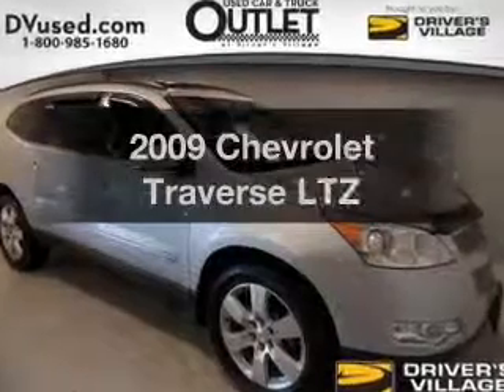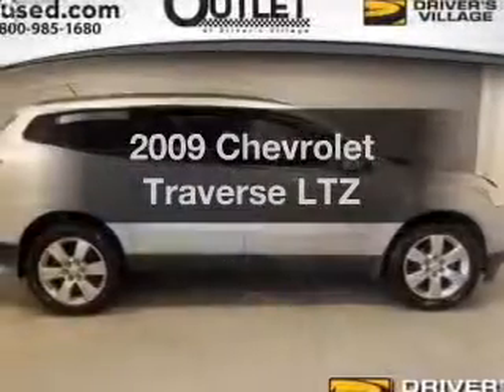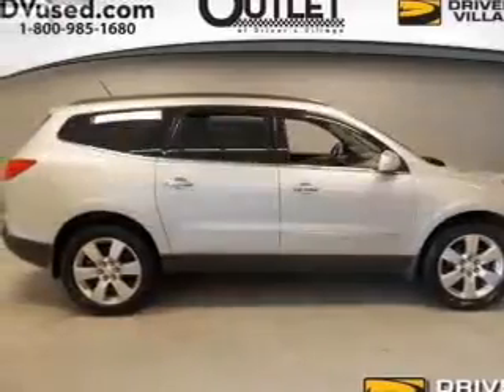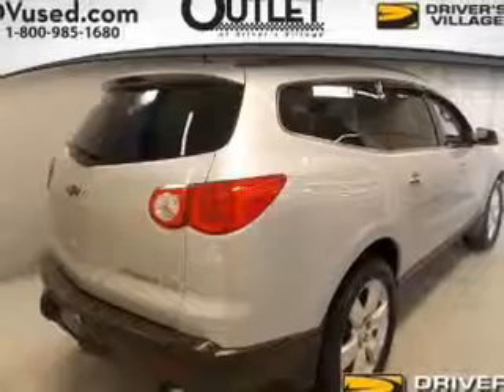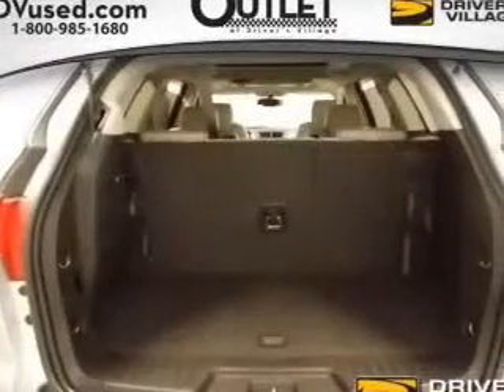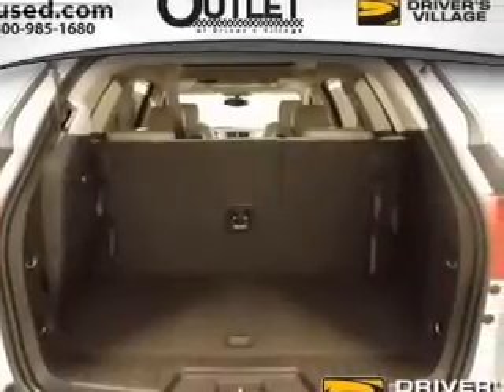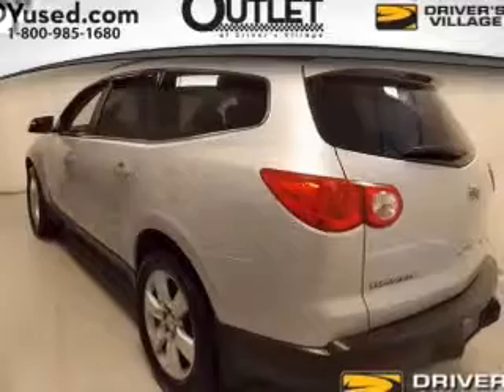Check out this 2009 Chevrolet Traverse — if you're looking for a first-rate auto, this one could be yours today. The powertrain includes all-wheel drive with a reliable six-cylinder engine that responds smoothly to its six-speed automatic transmission. Navigation is included to help you get to your destination with ease, and you'll get advanced listening benefits from the premium sound system.